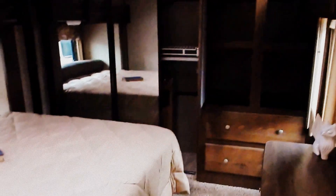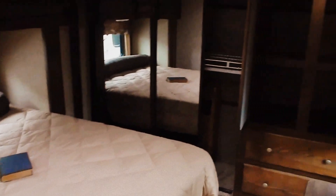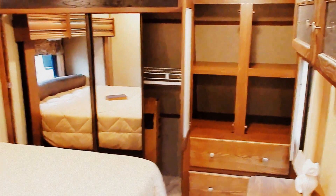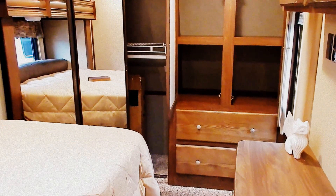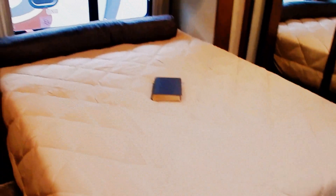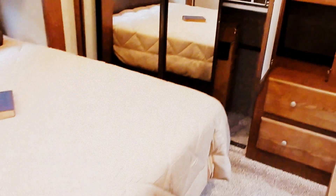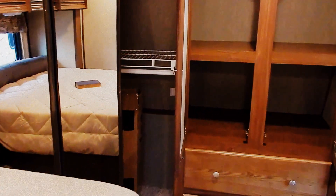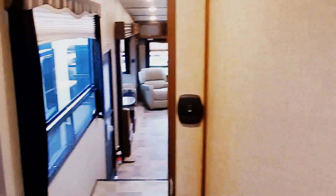Solid hardwood privacy door and the master bedroom suite. Tons of storage — dresser, wardrobes, tiny glass wardrobe, wardrobe cabinet, chest of drawers, and under bed storage. Plenty of room to walk around in and get dressed in the morning or in the evening.